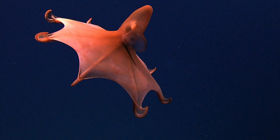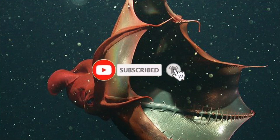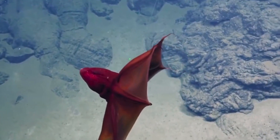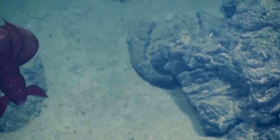Let's dive into the vampire squid. The vampire squid looks like something straight out of a horror movie, and it is neither a squid nor an octopus.